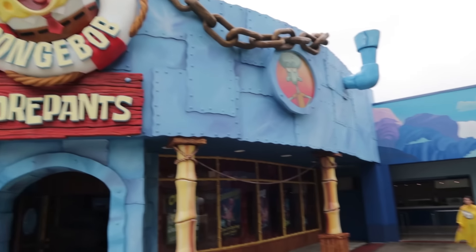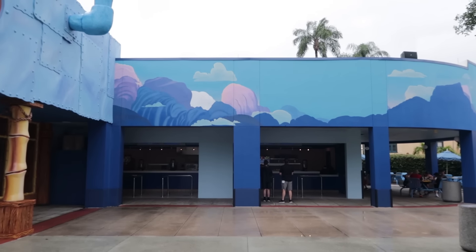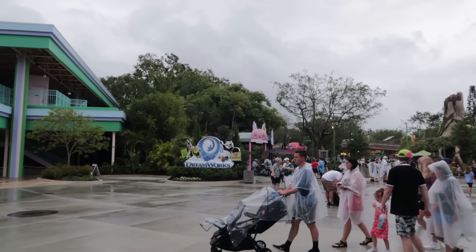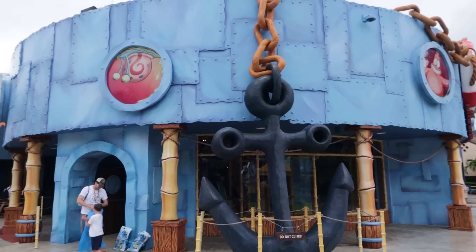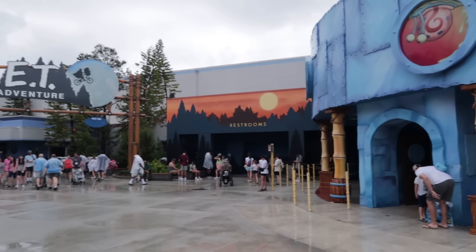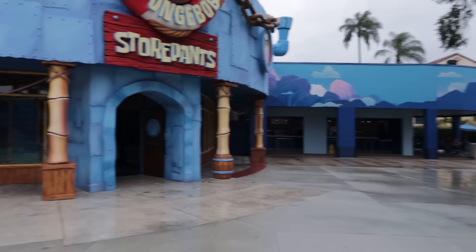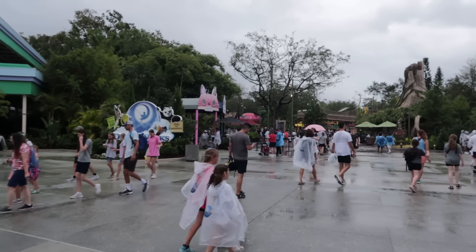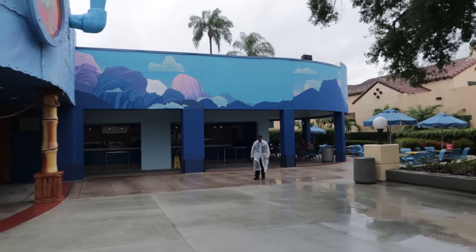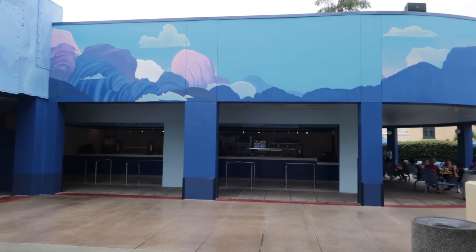To the right of the SpongeBob store, the old Kid Zone Pizza Company has been remade into a DreamWorks Cafe. I'm going to try something from here today, but I'm not crazy about this being themed to DreamWorks — you have a whole DreamWorks Land over there, so why have something DreamWorks-related outside of DreamWorks Land? I kind of get it from the standpoint of the building being themed to its closest attraction. I guess it makes sense, but it's kind of a stretch. I would have preferred it be themed to generic Universal Orlando rather than DreamWorks.